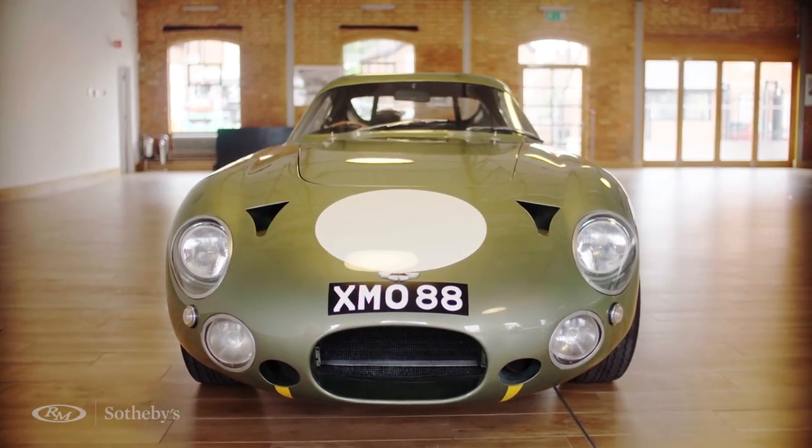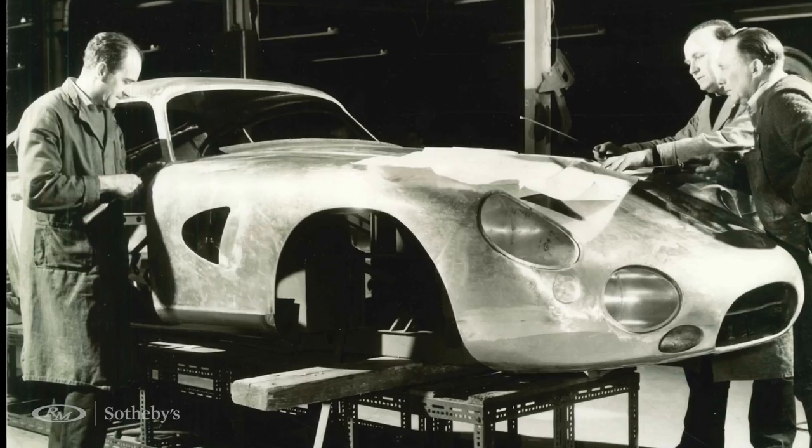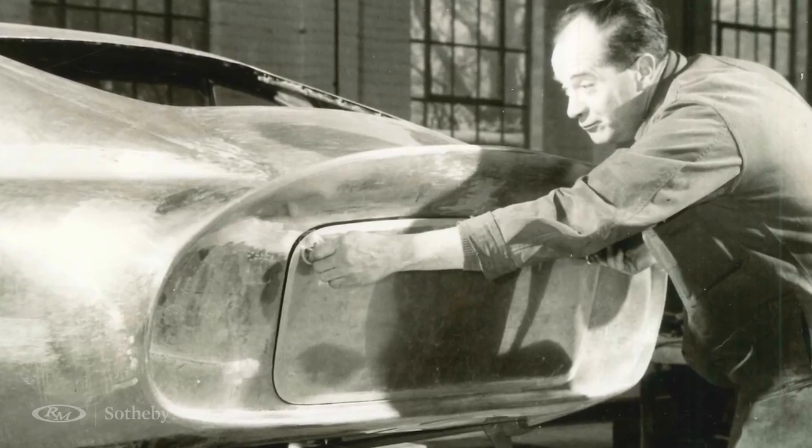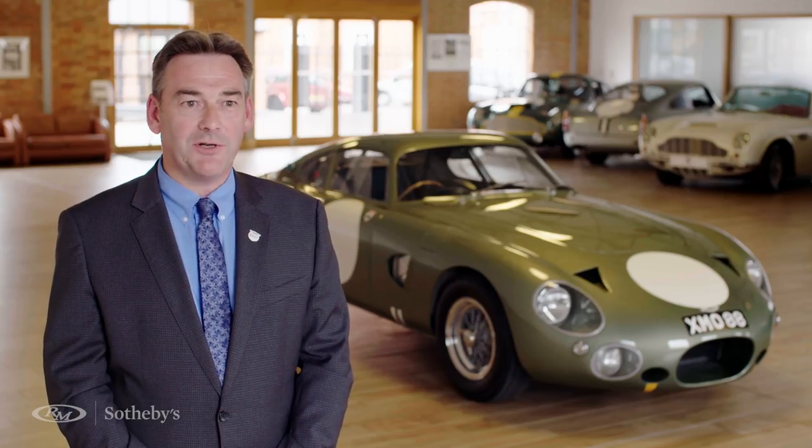DP215 is the only car of its type that exists. They always had the plan to build more but this is the only one. It has a unique place in history as the last of the David Brown era racing cars run by the factory. What they achieved was absolutely phenomenal, which is why I think this is such a significant car in Aston Martin's history.